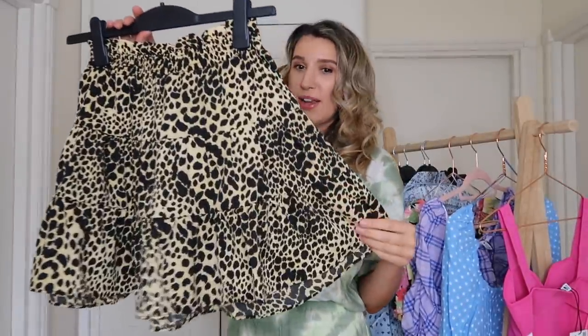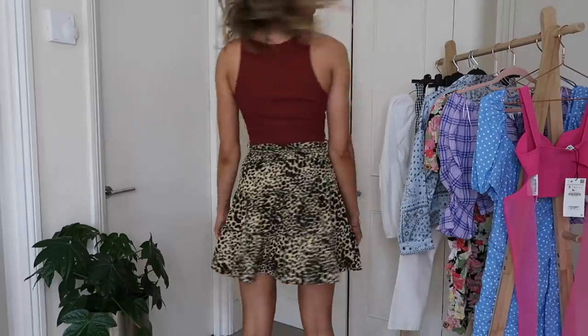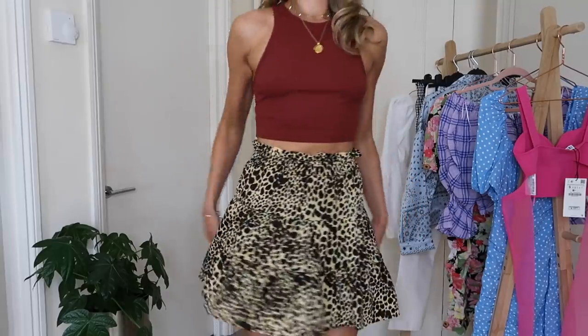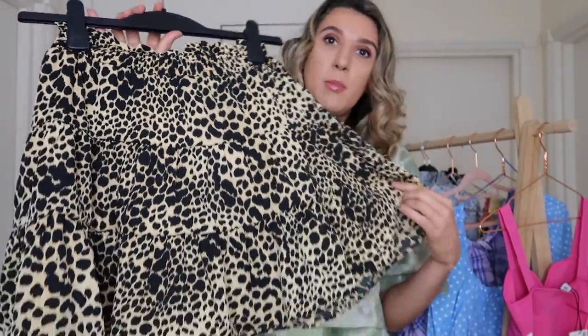I also picked up this leopard print skirt which I absolutely love. It'll look really nice with a t-shirt tucked in, even a slogan tee and trainers, and you could dress it up with heels and a bodysuit, or down with sandals. It's a little thinner than I expected but really soft, and it has a tiered style. I got it in a size eight and it was £25 — really reasonable. Animal print is such a classic, it never goes out of fashion.